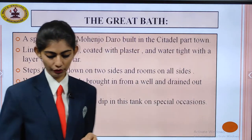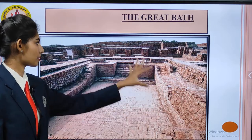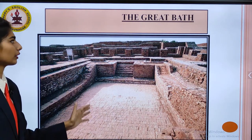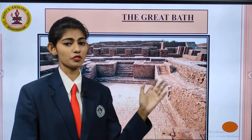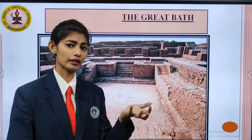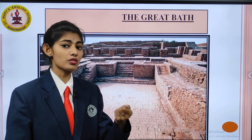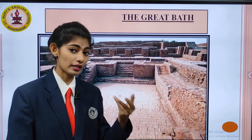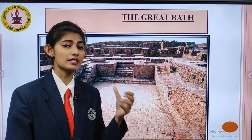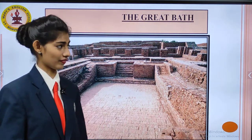I told you I would be showing you the picture of the Great Bath. This is the Great Bath and you can see the steps and the structure of it. This particular structure was developed because people thought this place was holy — some people used to dip in it. It was an important site in the Harappan civilization.